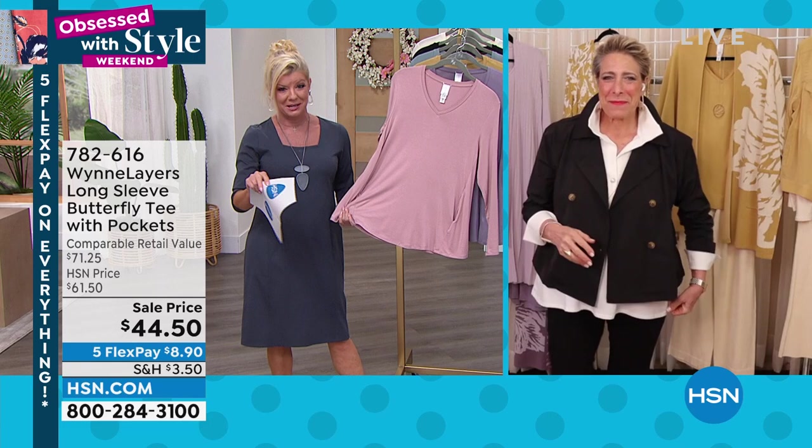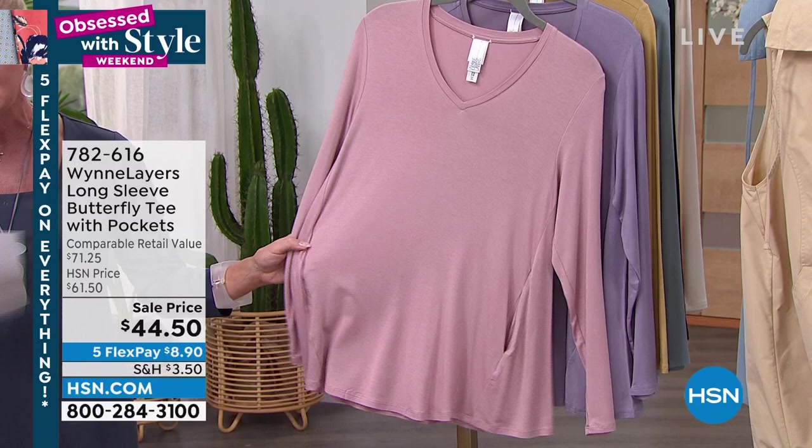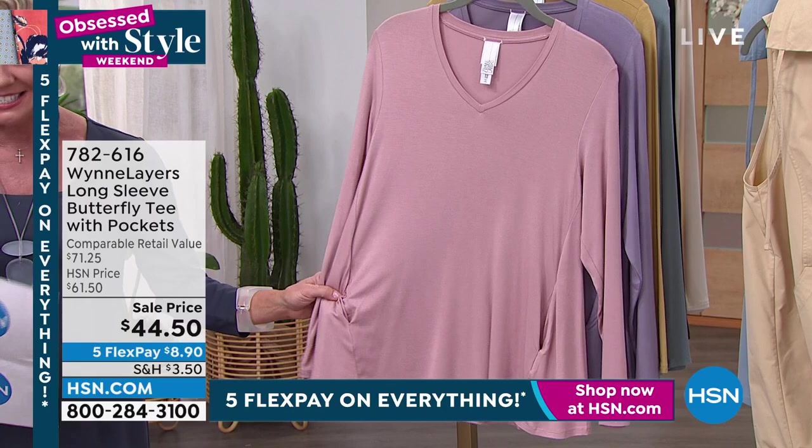Marla, let's get things started. I was mentioning the tanks coming up at that sale price. It is that same yummy, wonderful stretch jersey knit fabric we're offering here in our tunic top with pockets. First time also on sale at $44.50. Quickly on colors.